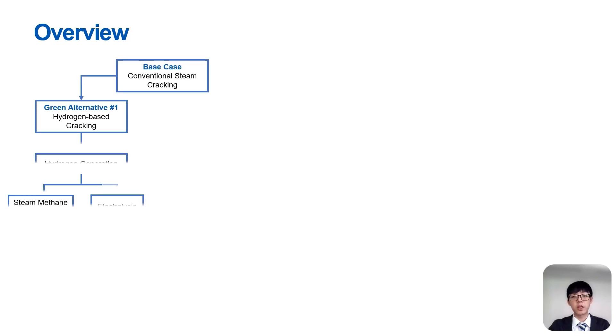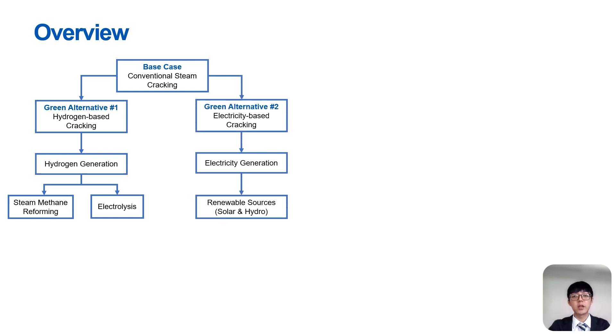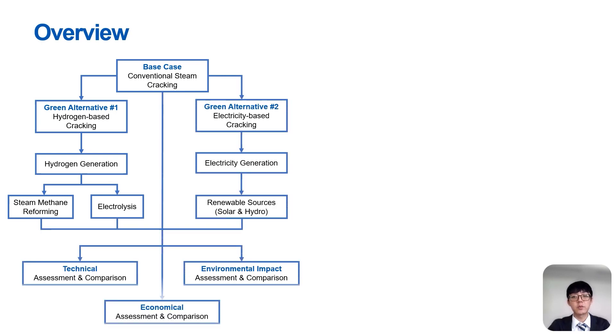As an overview of our project, we will first go through the conventional steam cracking process, then the hydrogen-based cracking process, then the electricity-based cracking process, and finally the technical, economical, and environmental assessment and comparison.